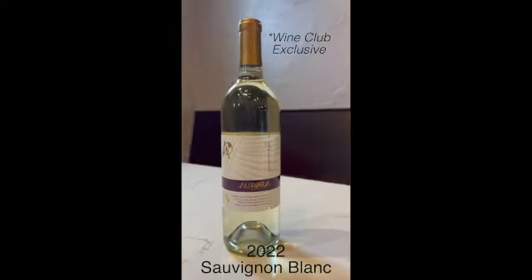I have here the 2022 Aurora Sauvignon Blanc. This is one of my favorite wines to make year in, year out, just because it changes so much and it's reflective of the vintage. Sauvignon Blanc is exciting to make, it's exciting to drink — everything about it I love. It has all sorts of interesting nuance that you don't find in any other wine.